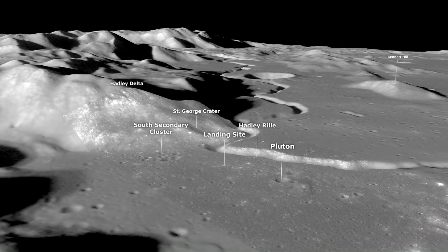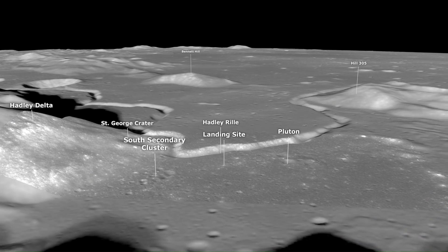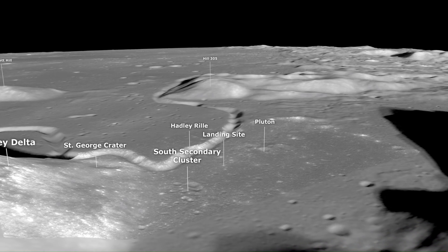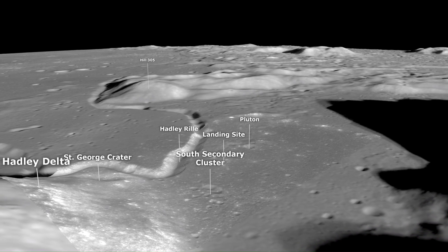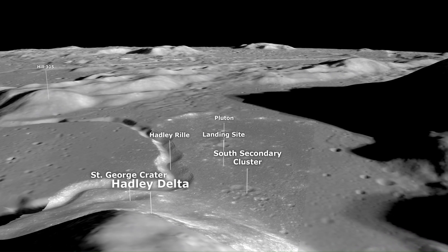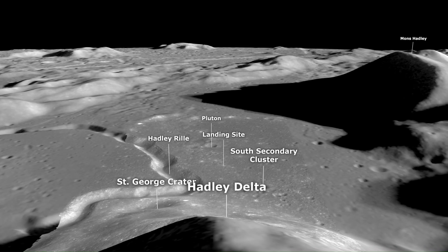There are no boulders at all on St. George, Hill 305, Bennett, or as far as I can tell, looking back up at Hadley — Hadley sort of in the shadow. It's a gently rolling terrain, completely around 360 degrees, hummocky, much like you saw on the 14th.